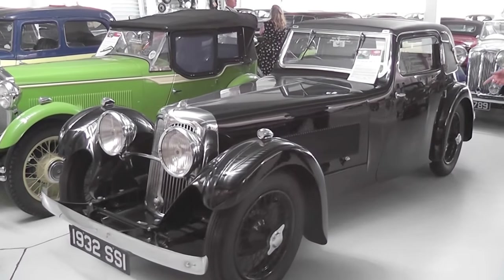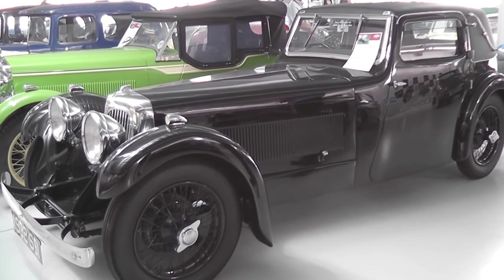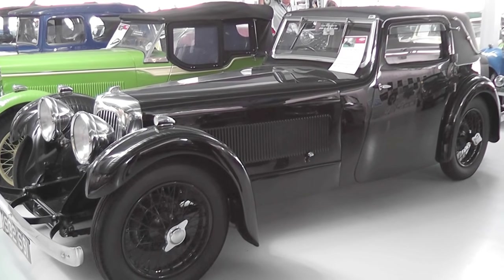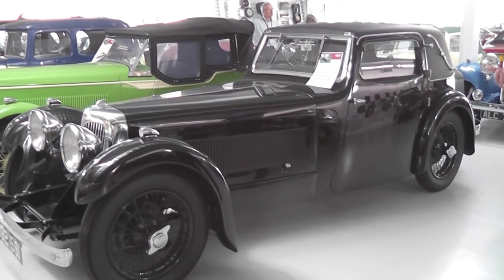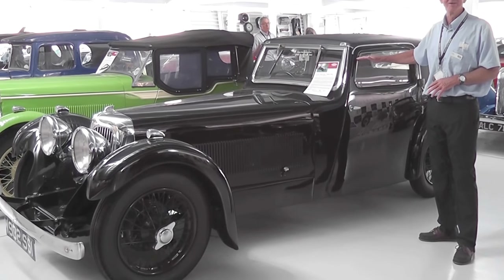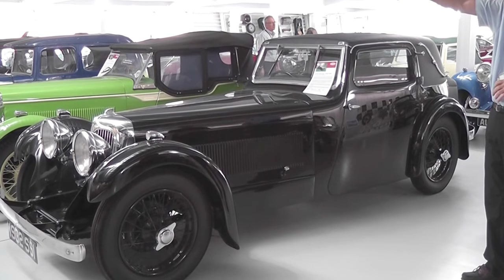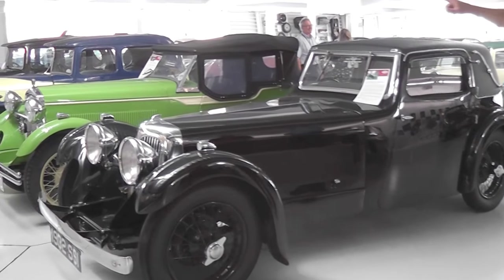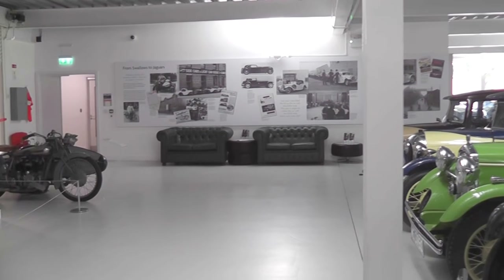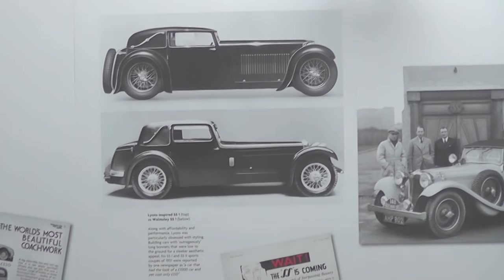This one was actually designed by William Walmsley, because William Lyons at the time was off with appendicitis. When William Lyons came back to work after his operation in Coventry, he said to William Walmsley, 'I don't like it, because it's too tall.' They wanted to make the car a bit lower. Although it's still a very beautiful car, you can see the two pictures of two SS — the one at the top is the William Lyons version, which is slightly lower, and the one at the bottom is the Walmsley version.